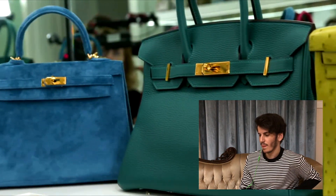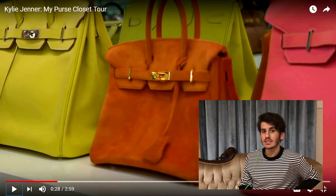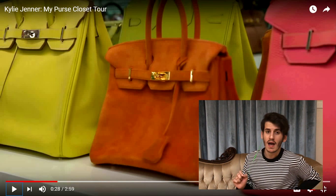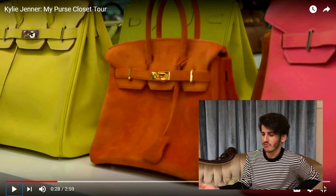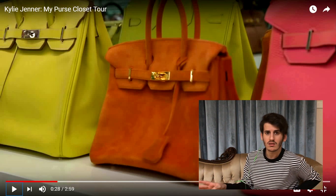Kylie says her favorite row is definitely the Hermès row. The least expensive bag you could get from Hermès costs at least ten thousand dollars, and she literally has like 40 of them — that's like four hundred thousand dollars. No, yeah, whatever — it's a big amount of money.